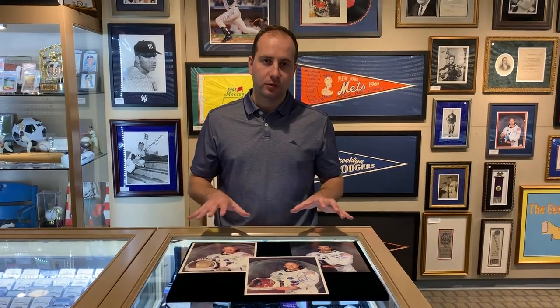Welcome to the Daily Brigandi. Today we have some great Apollo 11 items — Neil Armstrong, Buzz Aldrin, Michael Collins, the first men to visit the moon in 1969.